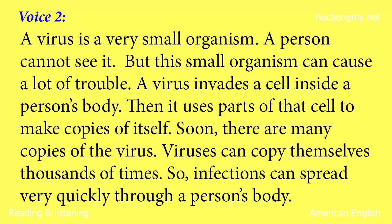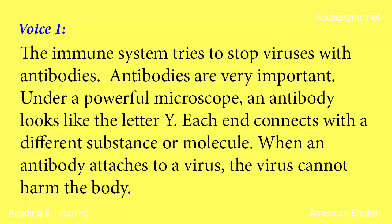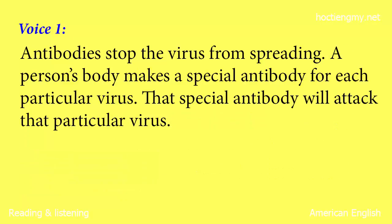But this small organism can cause a lot of trouble. A virus invades a cell inside a person's body. Then it uses parts of that cell to make copies of itself. Soon, there are many copies of the virus. Viruses can copy themselves thousands of times, so infections can spread very quickly through a person's body. The immune system tries to stop viruses with antibodies. Antibodies are very important.